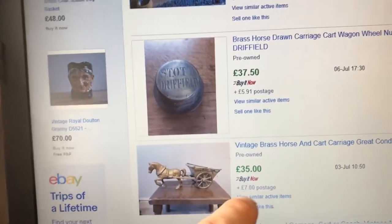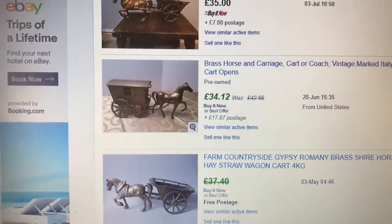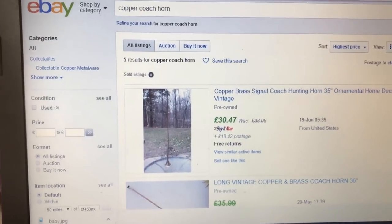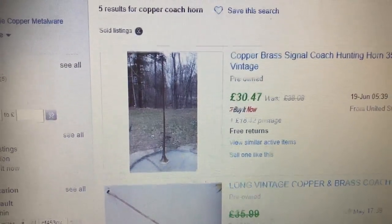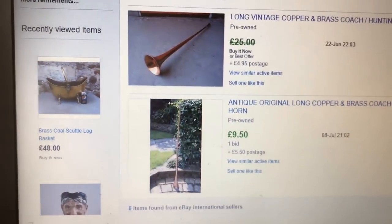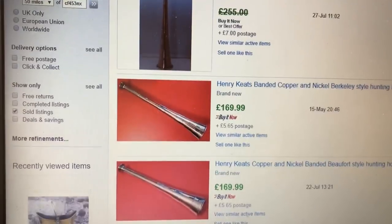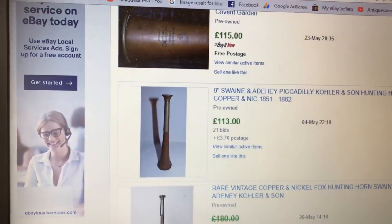The horse and cart doesn't pull as much online as I can get in the shop. A similar one online is 35 pounds — a few are around that price: 34s and 37s. I've got mine at 45 or 50. For the coach horn: the top price is 30 to 35 pounds, coming down to 22, 25, down to a tenner. Compare that to hunting horns: 200, 180, 255, 170, 155 pounds. The small horns pull much more money.